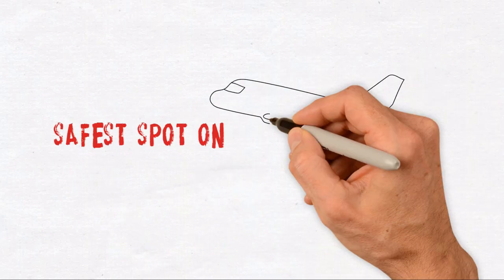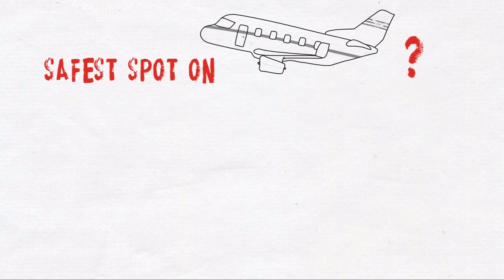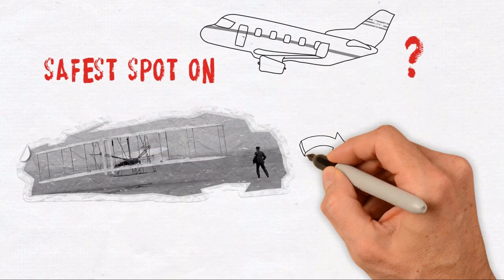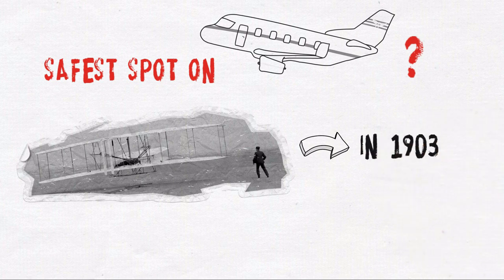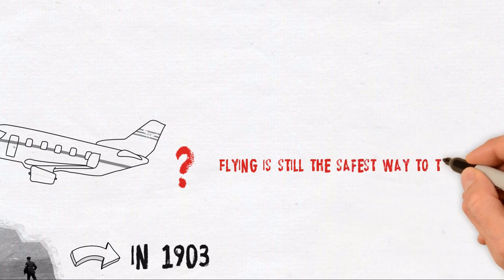What is the safest spot on a plane? Everyone that has ever booked a flight has probably asked themselves this one question. Ever since the Wright brothers invented the airplane in 1903, flying has only become safer. Flying is still the safest way to travel.